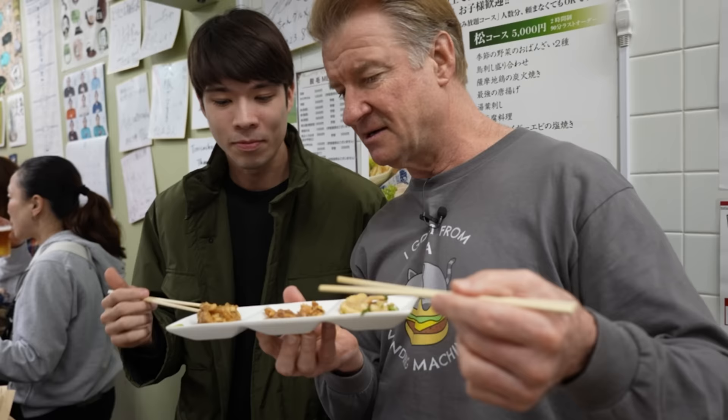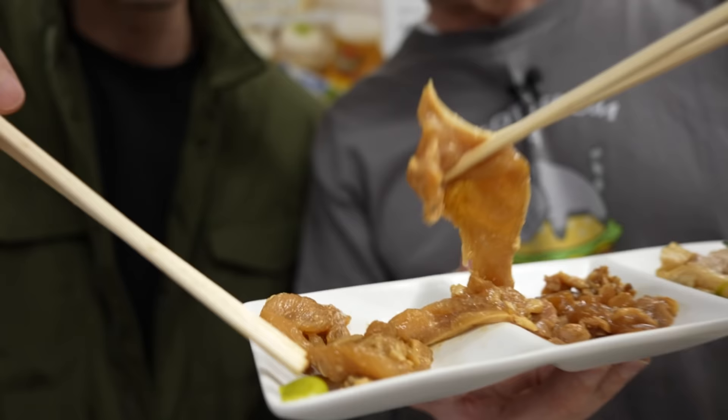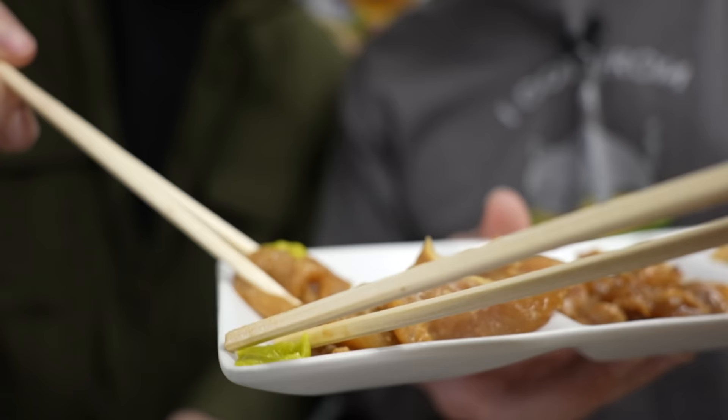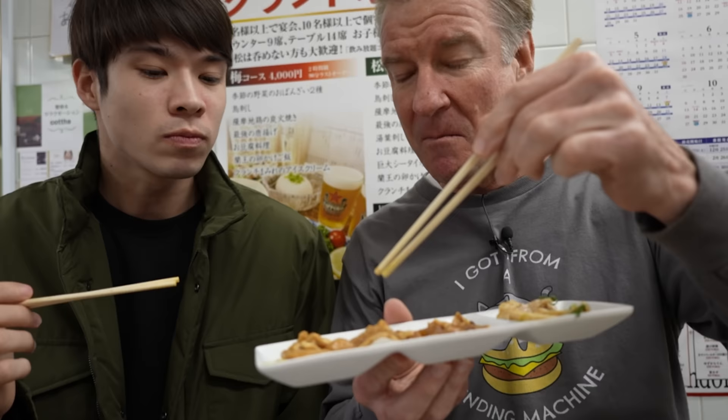And this one over here is the neck — it's a little more muscular maybe. Oh, wasabi! It's wasabi. You're getting more bold with your bite sizes. This tastes like suotoro. It does — oh my gosh. Is it just because of the wasabi? It's the texture — it kind of melts in your mouth. Oh my goodness, this is amazing.